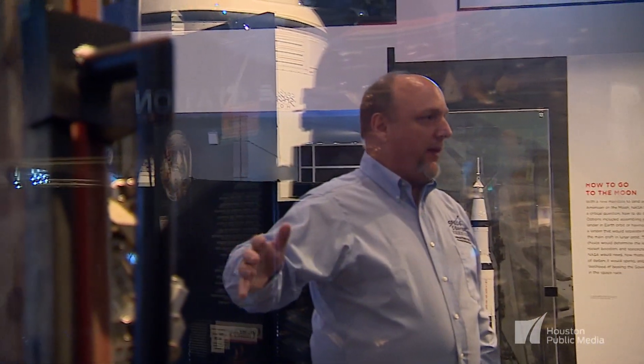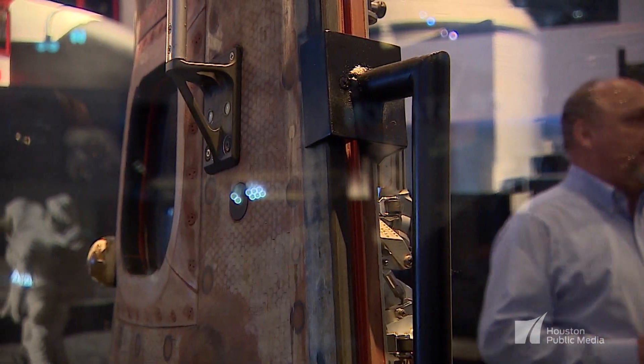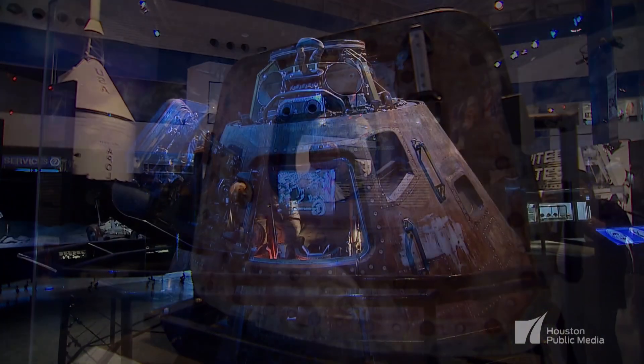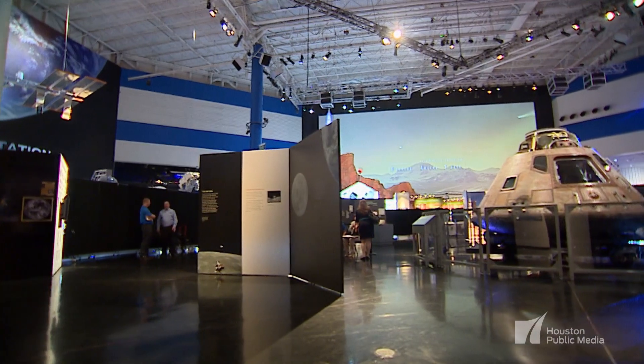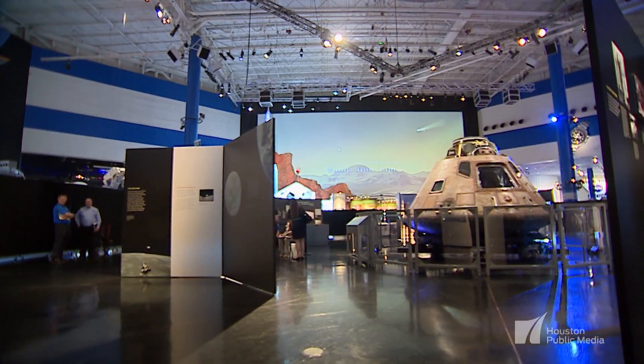These artifacts are almost 50 years old now, and they're here for us to learn from the past. Engineers even still today come over to look at the Apollo 17 spacecraft. It's important to look back on achievements in technology in order to continue moving on and creating those next stepping stones.